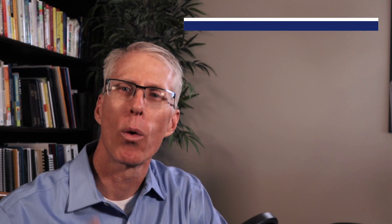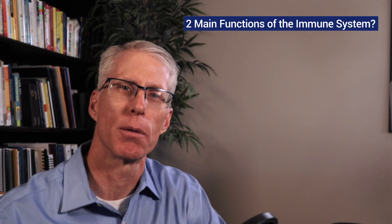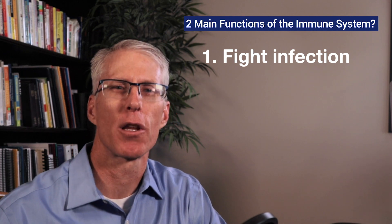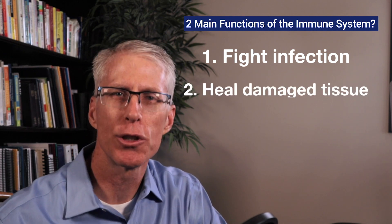Now I want to make sure we're on the same page when we talk about the immune system. Although immunology is complex and there are still many things we don't know, I want you to at least understand the basics. What are the two main functions of the immune system? The first function is to fight infection and the second main function is to heal damaged tissue.